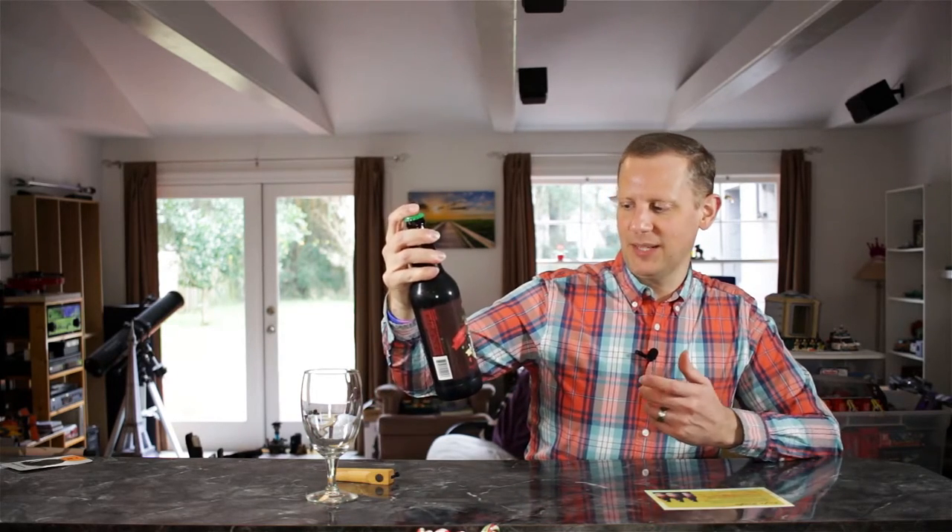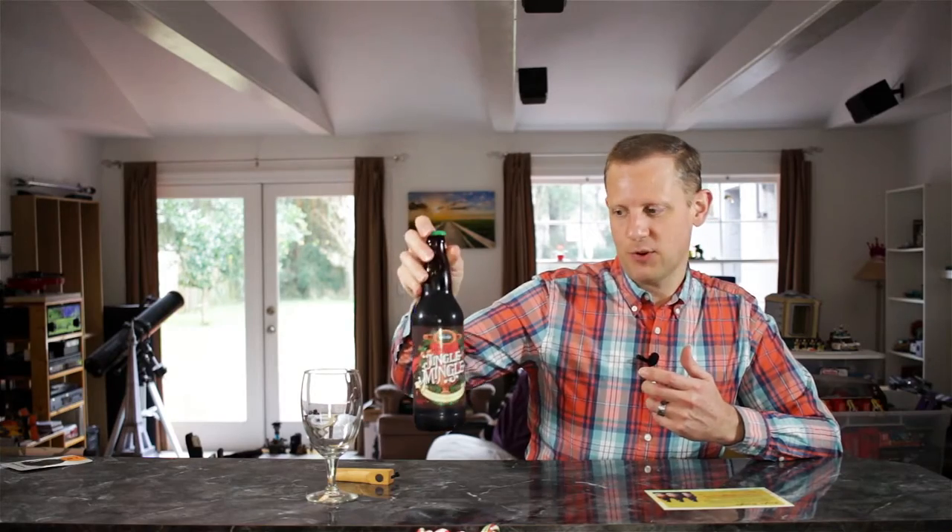Today we're looking at another one of these beers from Blue Point Brewing out of New York. This is a very rare beer for them, only available at the tasting room there in Long Island, New York. This is their Jingle Mingle — a barrel-aged imperial stout with sour cherries. It comes in at 11.4% alcohol by volume, 31 IBUs, and a very limited release, only available at the taproom and brewery.